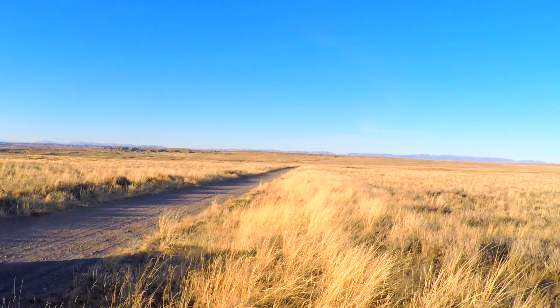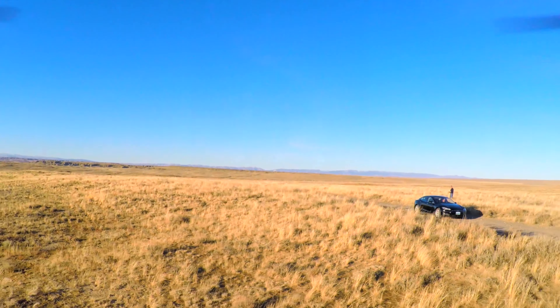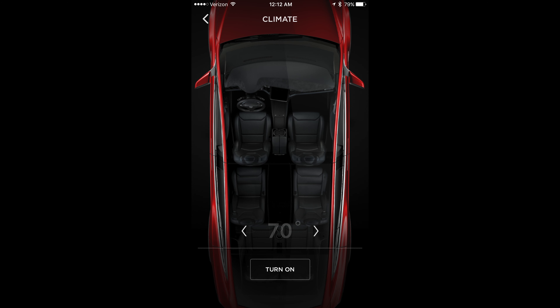Hello and welcome to some more Tesla news! Very exciting as always, lots of stuff. First off, the mobile app's been updated, so that's finally out. You can get it for iOS or Android and it's got an updated interface. It's much faster.